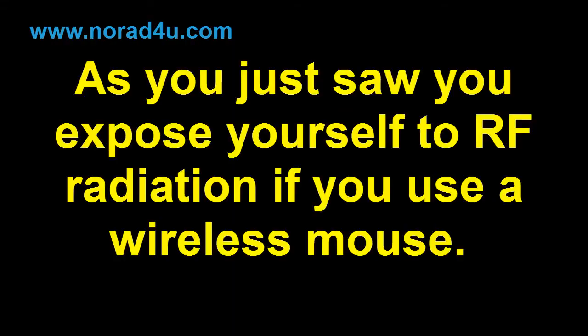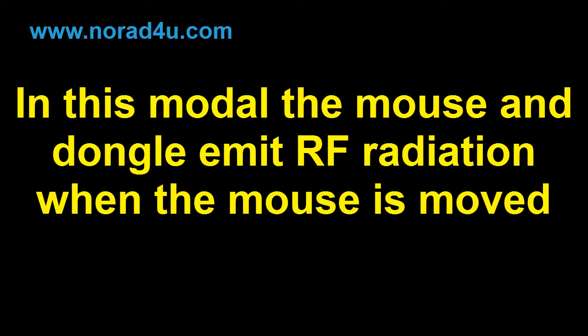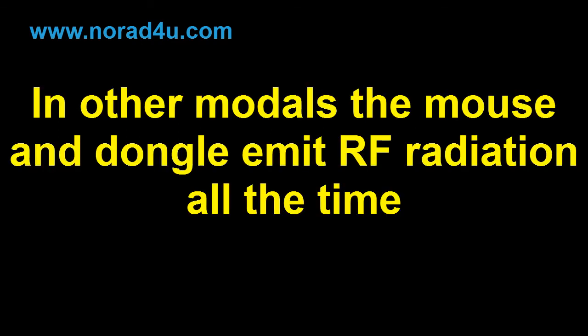As you just saw, you expose yourself to radio frequency radiation if you use a wireless mouse. In this model, the mouse and dongle emit radio frequency radiation when the mouse is moved. In other models, the mouse and dongle emit radio frequency radiation all the time.